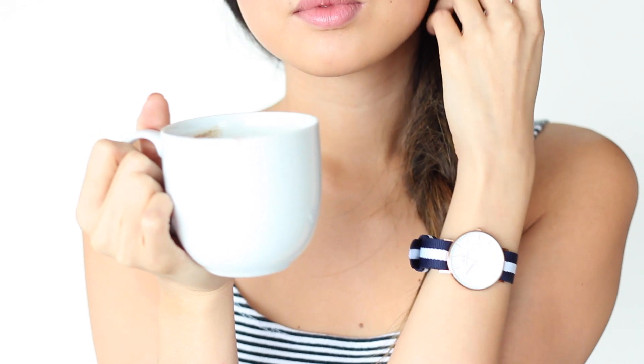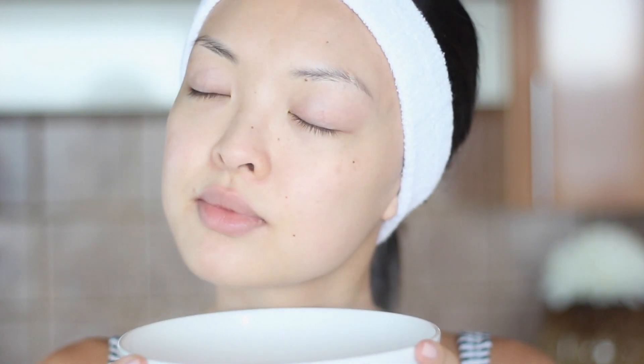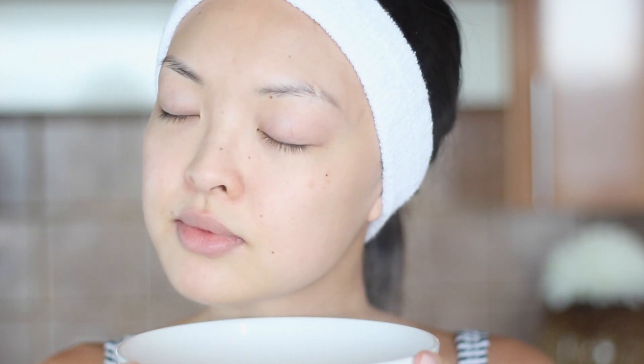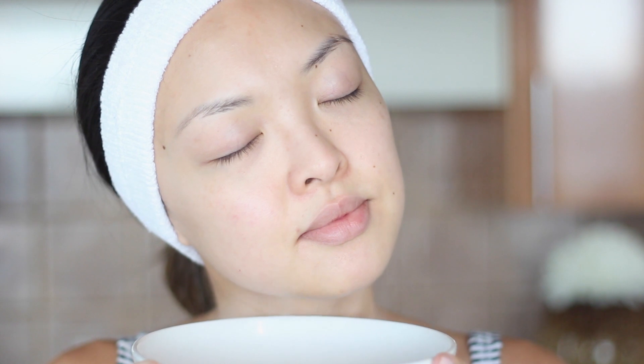A great thing about lazy days is pampering yourself. I'll be giving myself a nice exfoliation with my Acure Organics brightening facial scrub. But before I do, a great beauty tip I always use is to just steam my face for a few minutes before exfoliating — the steam really helps open the pores.